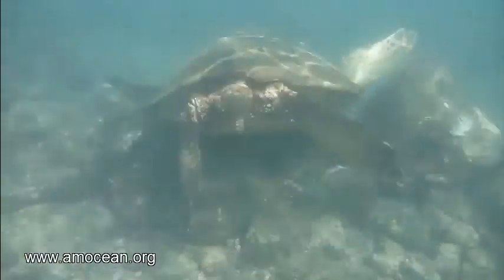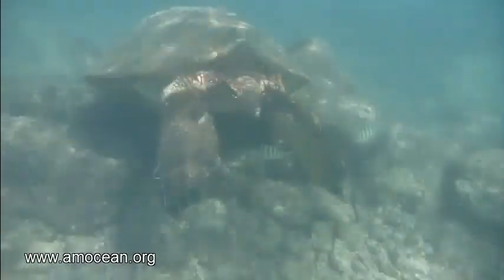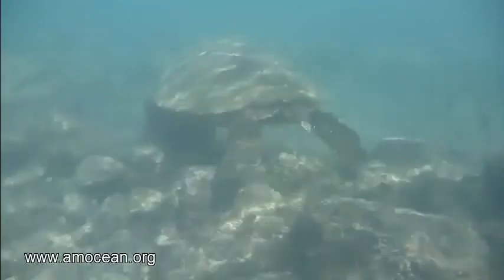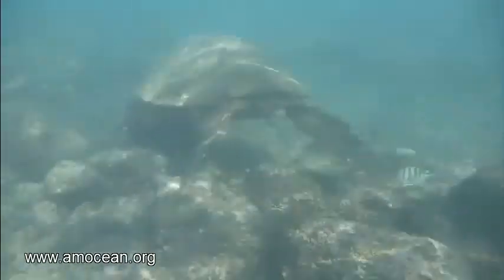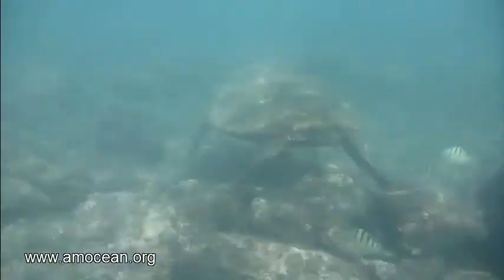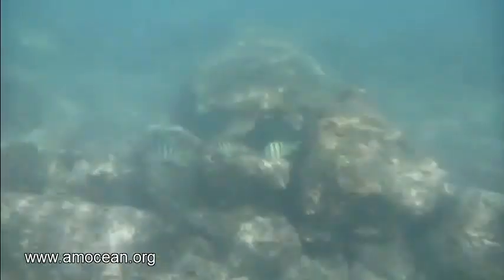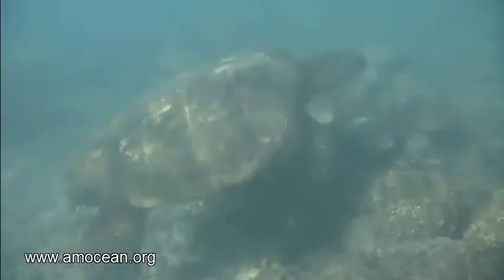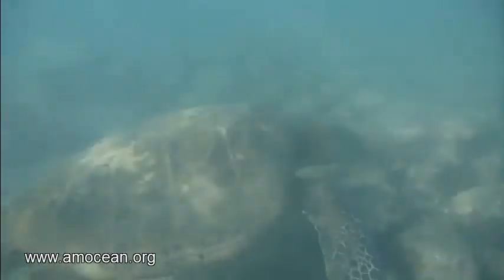If they want to dive deeper, for example to rest, they just take a deeper breath. The average breath of grown-up green turtles seems to be the size that will make them just turn negatively buoyant at 19 meters depth. And that is their average resting depth, so that they don't pop up, they don't drift, and they just loosely lie on the ground in order to rest.